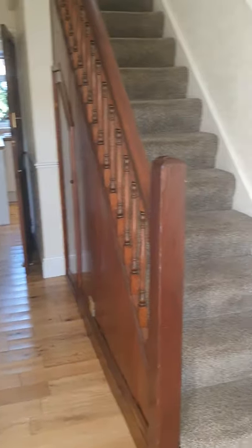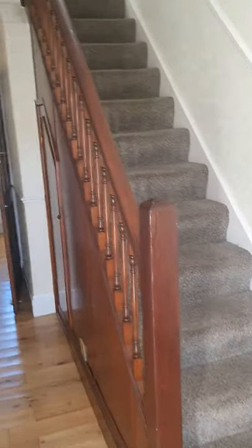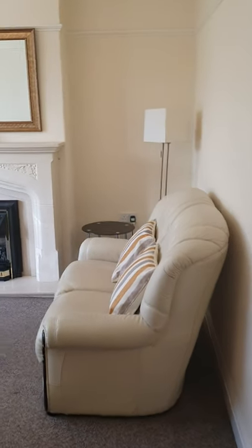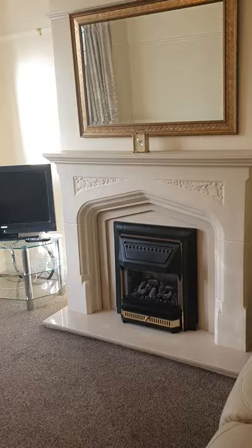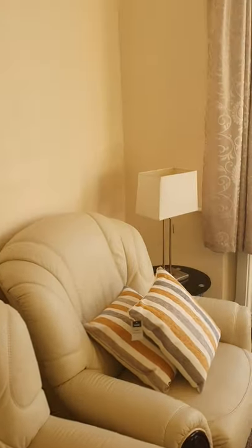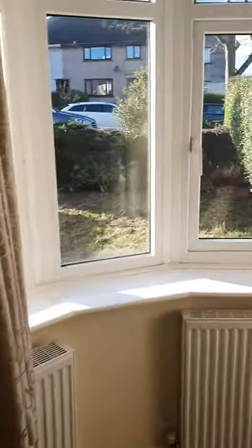You've got a nice entrance hallway here with plenty of room. It's actually got two reception rooms — this is the front reception, with a nice big bay window.